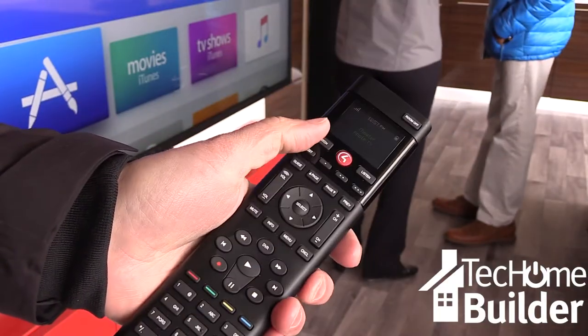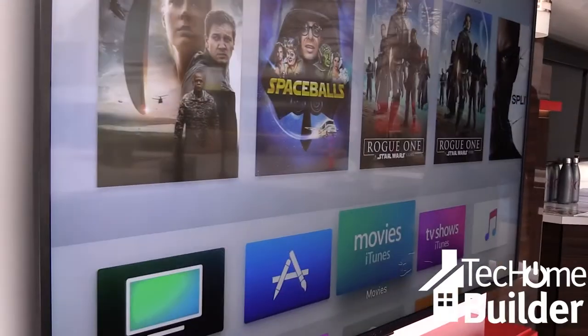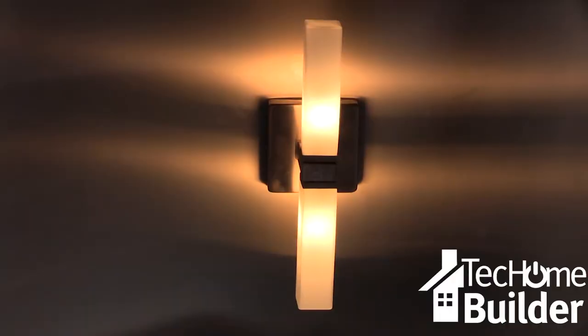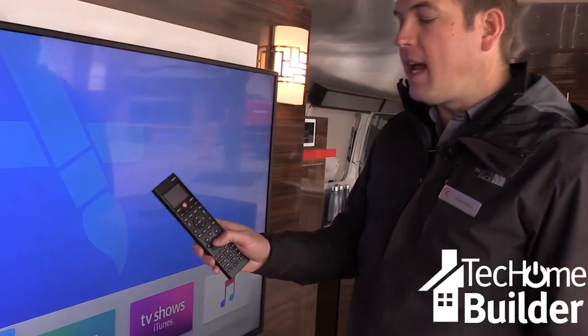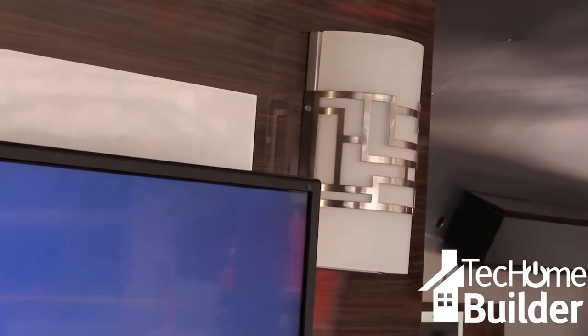For mobile in-home flexibility, Control 4's remote can be used for more than just the TV. It controls all sources of video like Netflix, Hulu, or Apple TV, and it also controls all of the lighting.